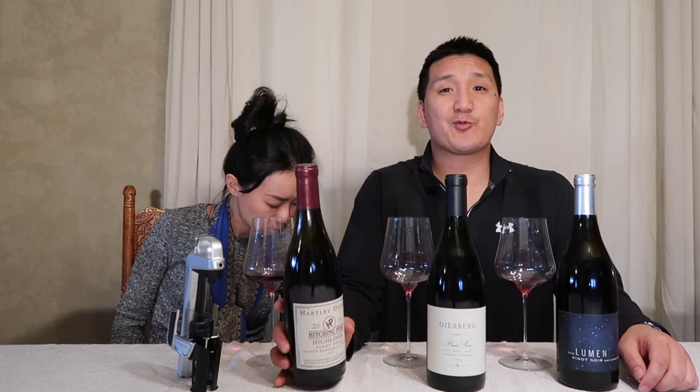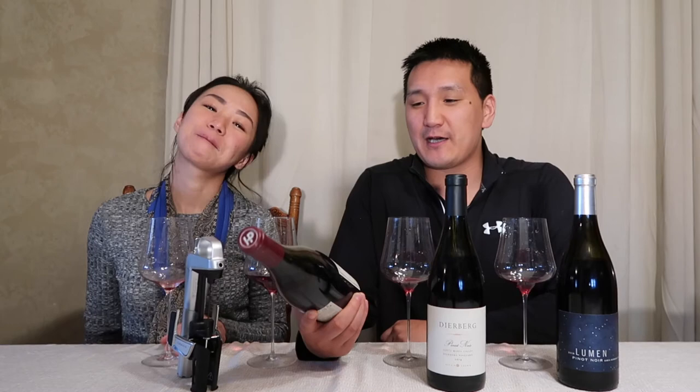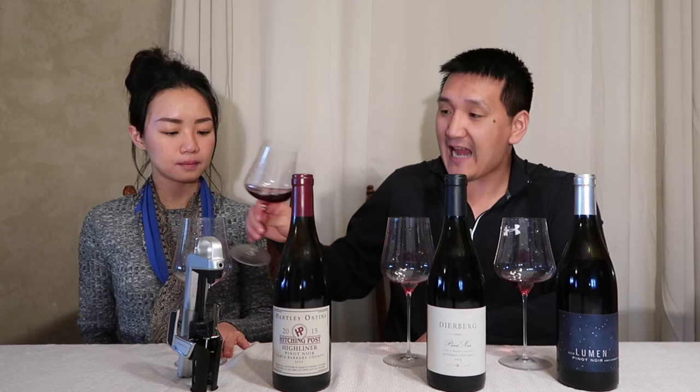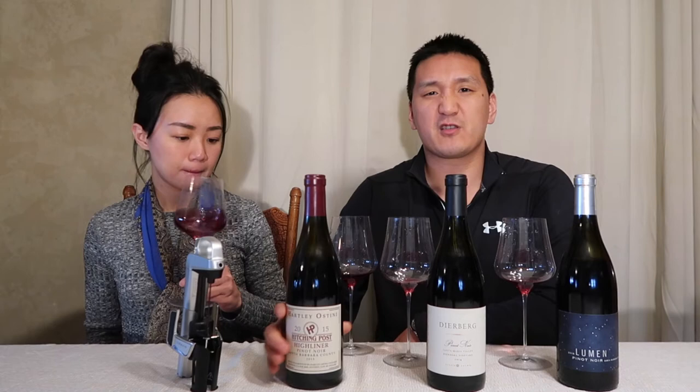The next wine is one Shireen and I are very excited to try because we did not like a previous vintage — it's the first time we tried it. This is the Hartley Ostini Hitching Post Highliner Pinot Noir from Santa Barbara County, 2015. For you hardcore Sideways nerds like me, this is the wine that Maya orders after when Miles and Jack first meet her — she goes up to the bar after hours and says, 'Could I have a Highliner please?' Sourced from Santa Maria Valley and Santa Rita Hills. Frank Ostini is the winemaker; he's also the chef at the Hitching Post — great burgers.